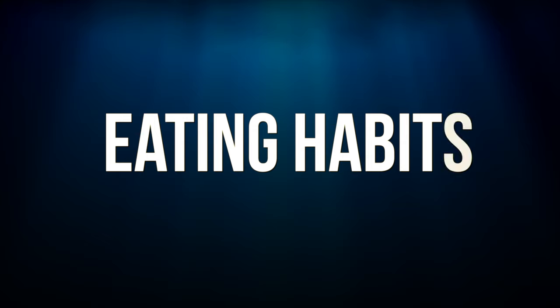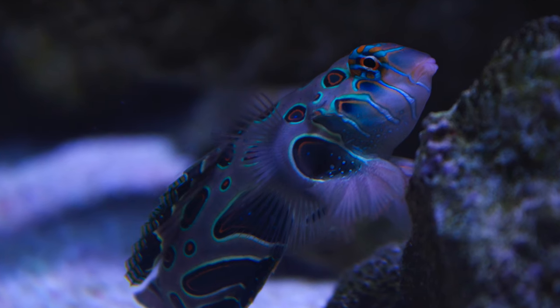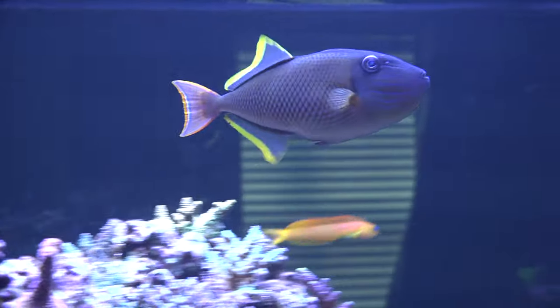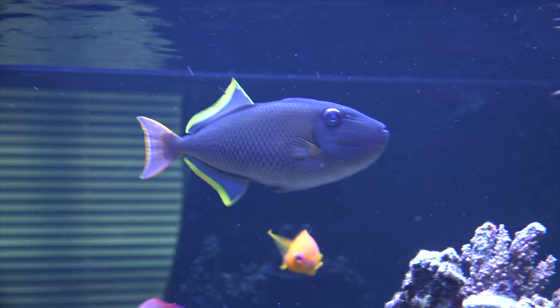There's no rivalry there, I promise. Eating habits are another important consideration. Some fish are really timid eaters — mandarins are a great example. They have a personal debate before they even take a bite of food. While the mandarin is swimming around debating whether to eat, the big aggressive eaters in your tank will gobble up the food. Timid eaters and aggressive eaters don't blend well.